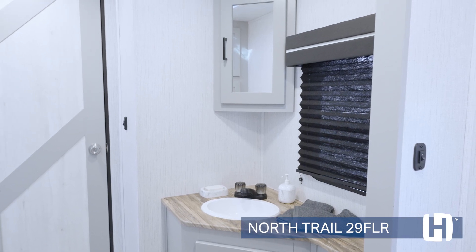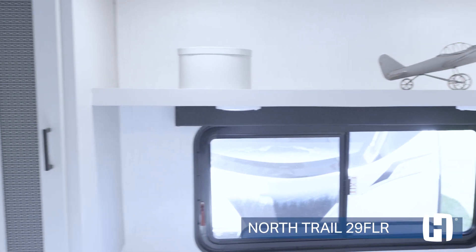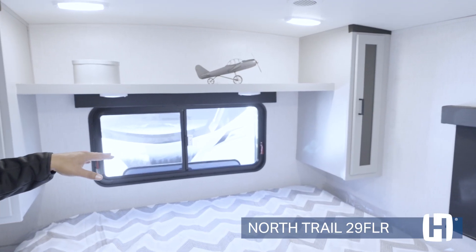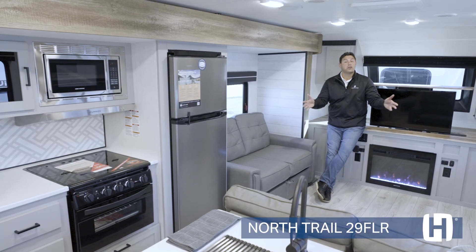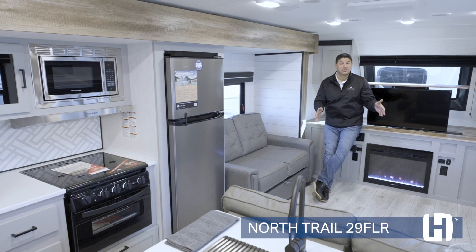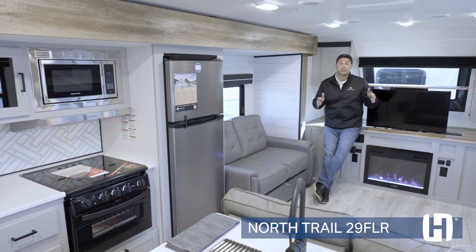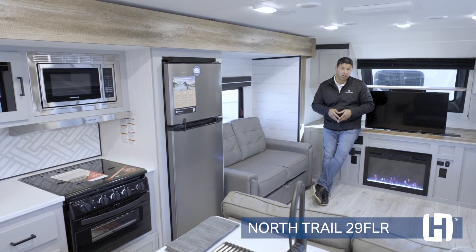Coming back to your king bed here in the bedroom, you have storage on both sides, a nice large shelf as well, and a lot of natural light both on that back wall and on both sides of the king-size bed. For those of you looking for cross-conversational seating and an innovative floor plan in a travel trailer that you've never seen before, learn more about the all-new North Trail 29FLR.